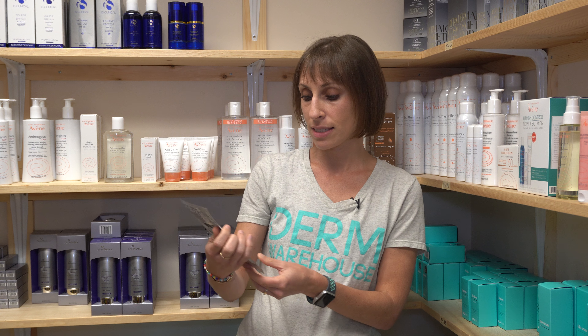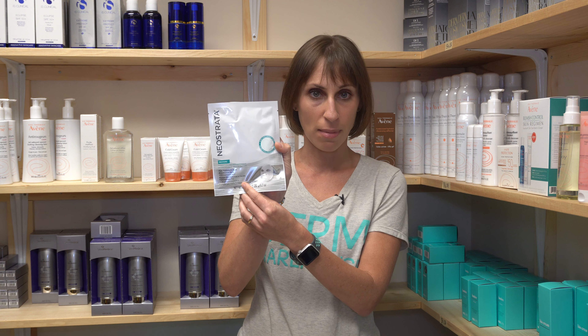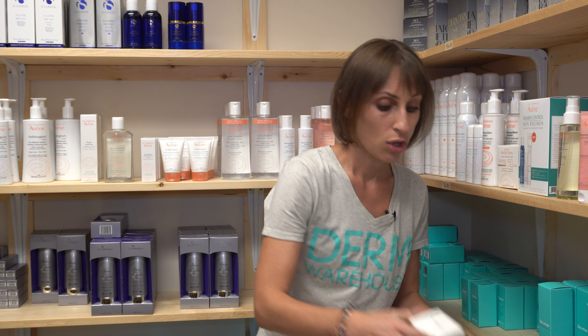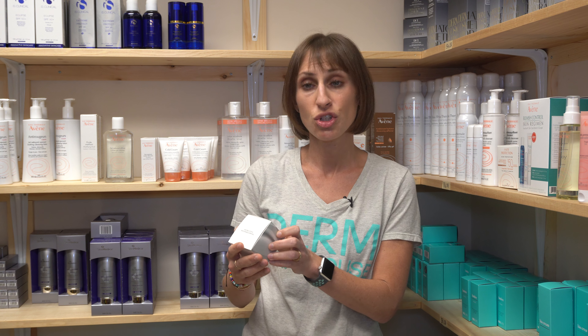You can also get this ingredient in a mask. One of my favorites is from Neostrata — the Pure Hyaluronic Acid Biocellulose Mask. It's an excellent mask that really hydrates the skin.